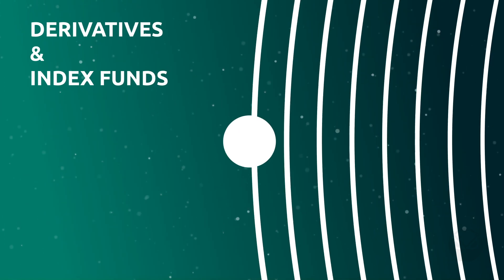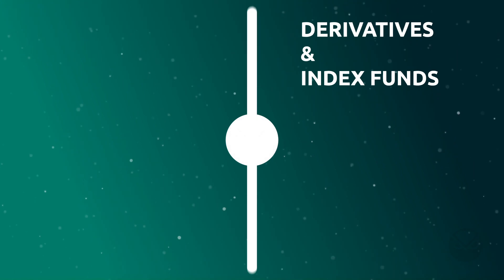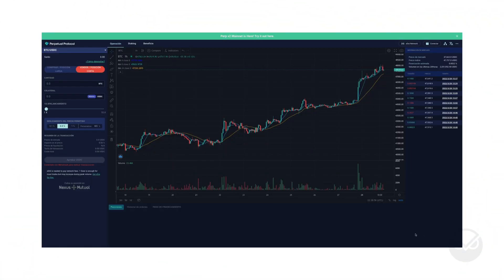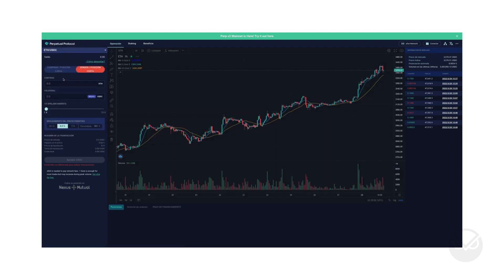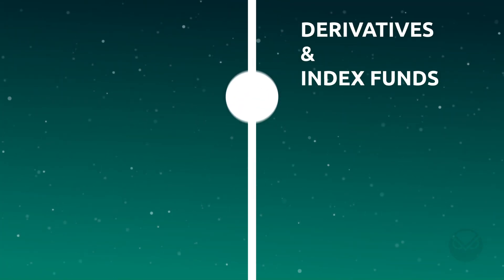Transitioning now to derivatives and index fund projects, the first is Perpetual Protocol. Originally deployed on ETH mainnet and also available on Optimism, Perpetual Protocol has been deployed on Gnosis Chain to take advantage of those super cheap transaction fees. You can go long and short on different asset pairs and take up to 10x leverage on your trades.